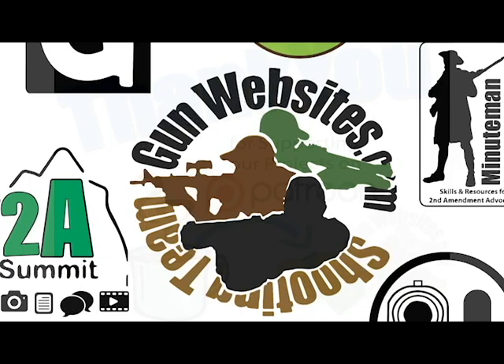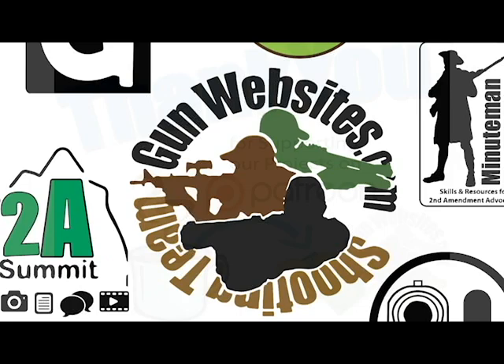Let us know in the comments what you think, and if you've been to Hans, let us know. The guys and gals of gunwebsites.com encourage you to take a CCW class every year, practice at least once a month, and carry every day. Thanks for watching gunwebsites.com.